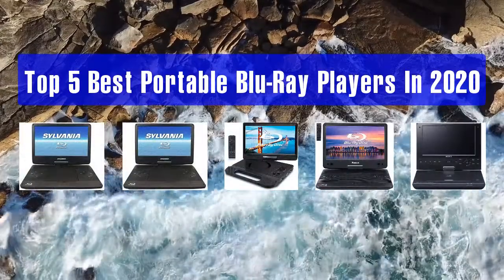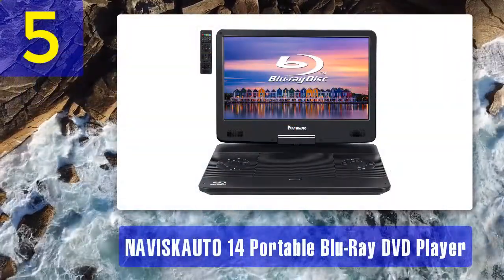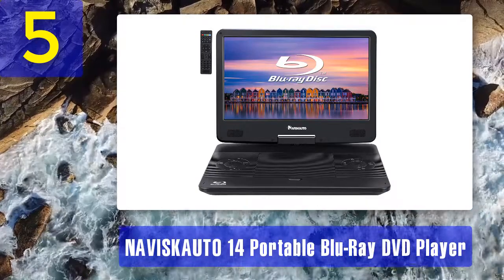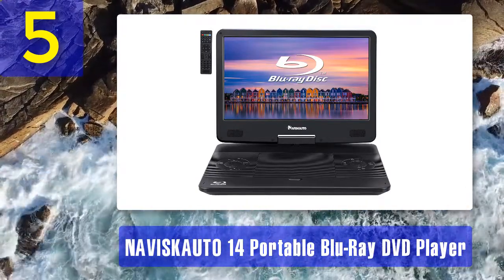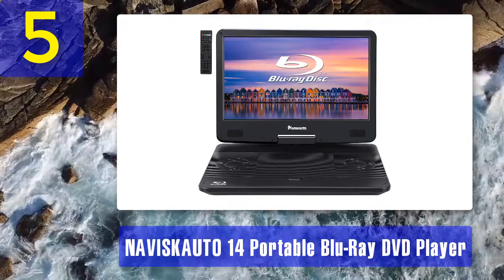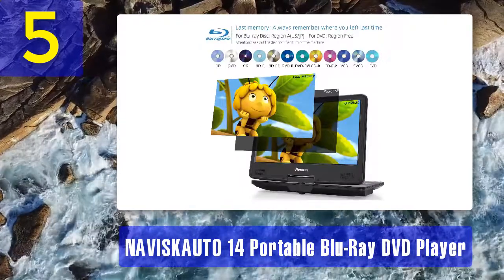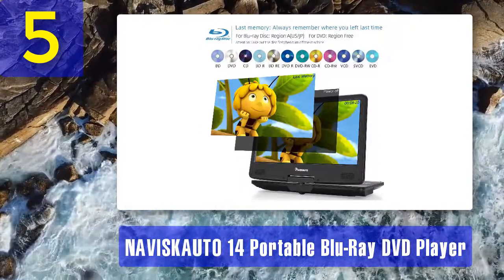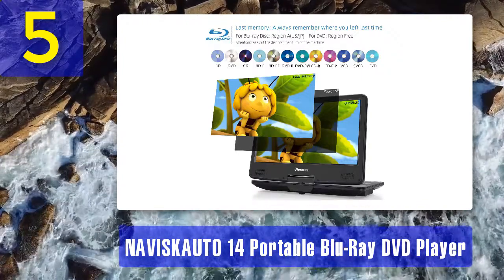Top 5 best portable Blu-ray players in 2020. Number five: Naviskauto 14-inch portable Blu-ray DVD player. Naviskauto makes a lot of devices designated for the automotive segment, but their portable Blu-ray player is more of a universal device that can be used as a regular player via its HDMI output, or as a portable one. It has a large 14-inch display and full HD resolution.